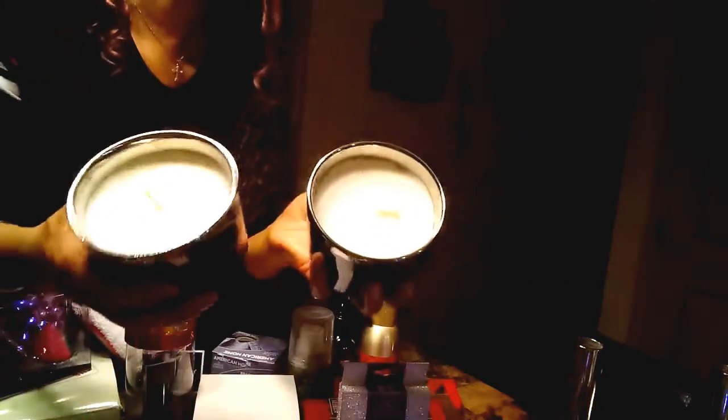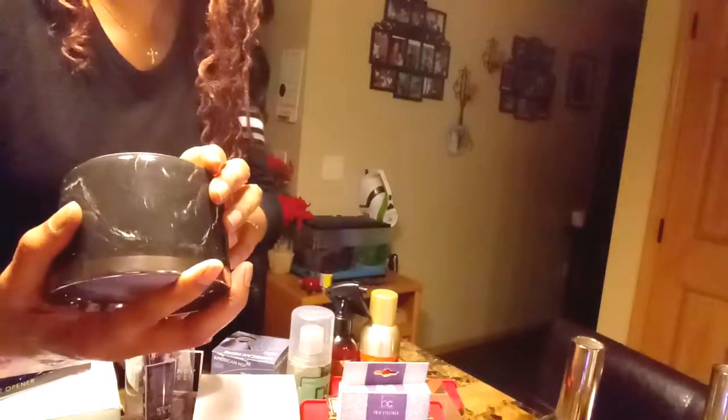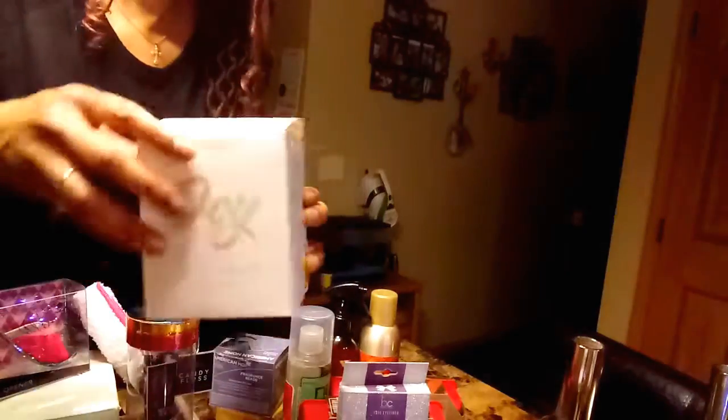I purchased these large candles — they were three dollars each, so I got both of them for six dollars. You can see the black and gray marble and then the silver at the top. These go with my bathroom or my bedroom, so that was a good buy. The scent is lavender and blue sage.